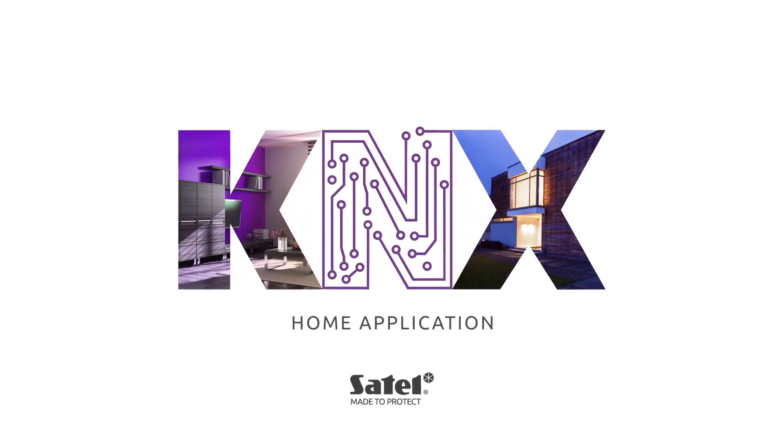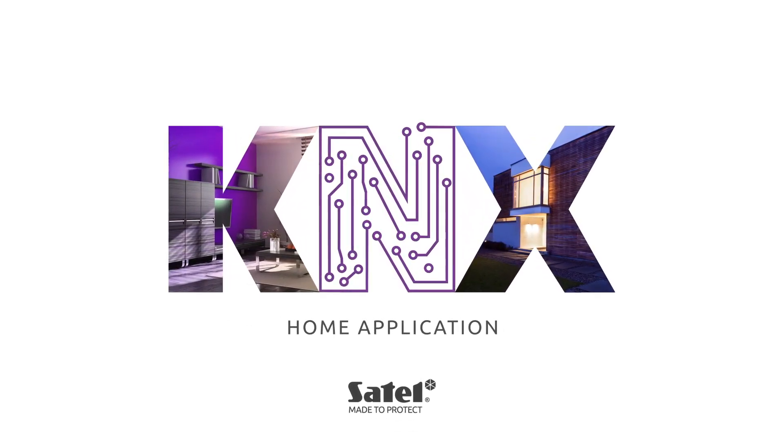See what your day could look like when your Satell alarm system is integrated with KNX Building Automation.